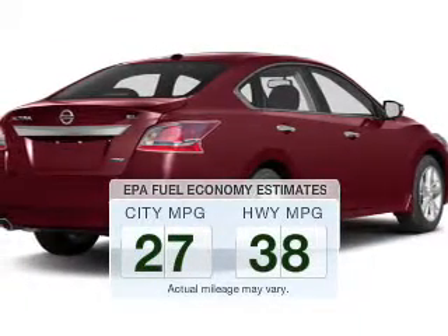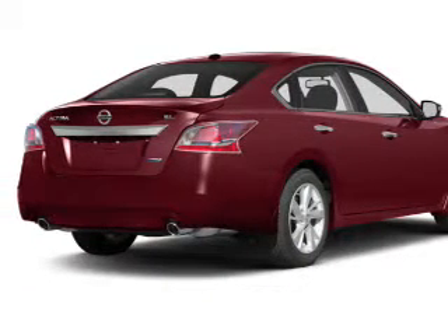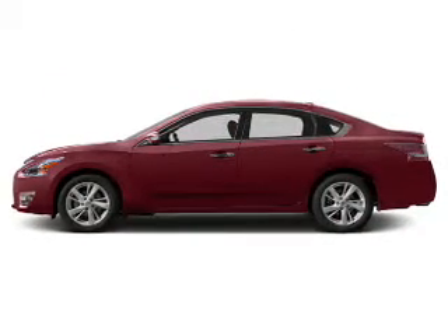Fill your gas tank less when driving this fuel-efficient vehicle. The powertrain includes front-wheel drive with a reliable engine driven by an automatic transmission. Premium wheels give a more luxurious look, and you can brake safely with the anti-lock braking system.